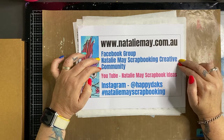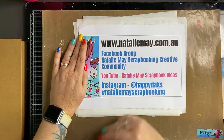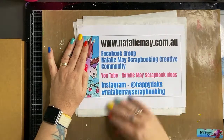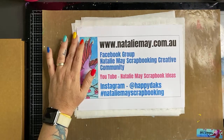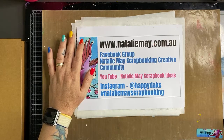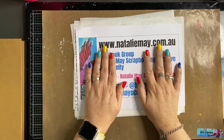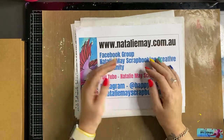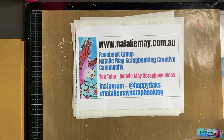You can join our Facebook group, the Natalie May Scrapbooking Creative Community, follow me on YouTube and Instagram as well, and you can also sign up to do our online classes. If you are in Adelaide, you are welcome to come and join in with our in-person classes. Dana's just saying that my nails match my new magicals, which I'll be talking to you about maybe this afternoon or tomorrow.